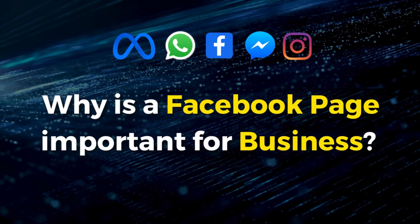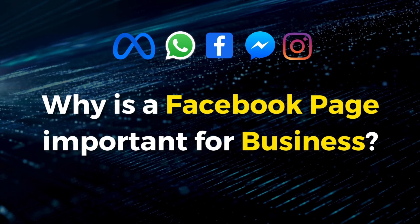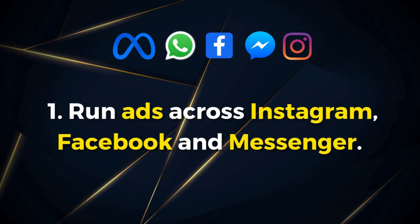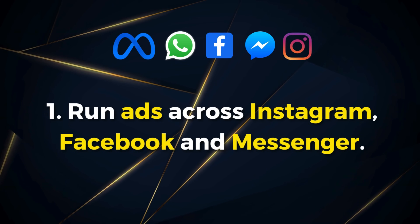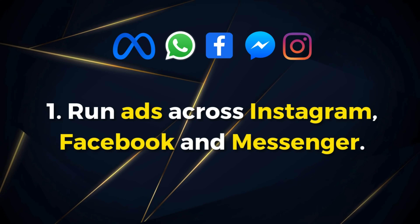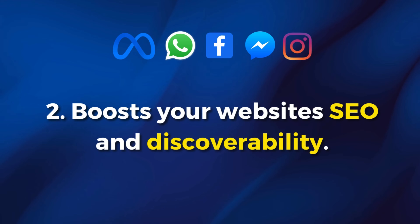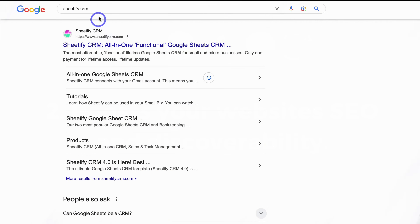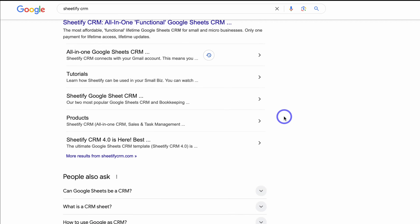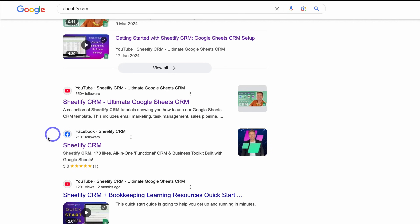Why is it important that your business has a Facebook page? First, having a Facebook business page allows you to run ads on your profile, meaning you can invest in ads across Meta, reaching your audience globally across Facebook, Instagram, and other networks. Also, having a Facebook page helps your business's SEO — search engine optimization. A Facebook page has high authority and credibility on Google, so it will increase your organic discoverability on search engines.